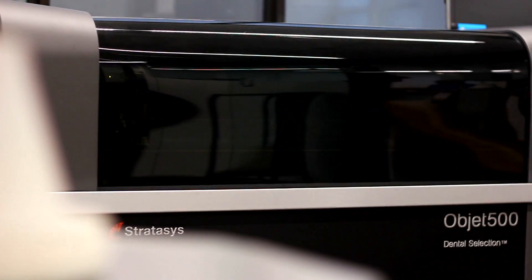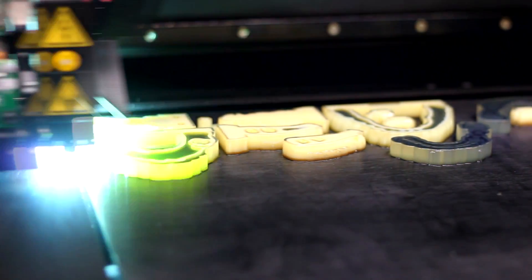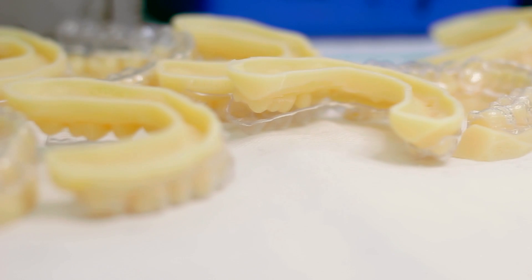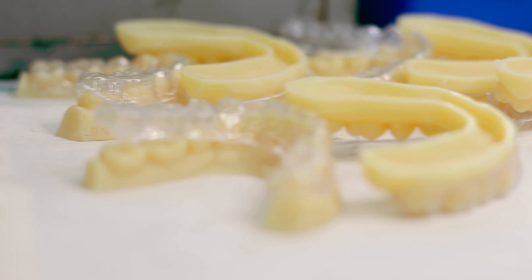We noticed the profession going this way probably five years ago and slowly but surely the change happened. We wanted to get ahead of things as far as manufacturing products and restorations, so we made the decision and moved forward and it's been a great benefit to us, to the dentist, and the patient.